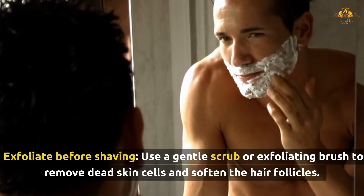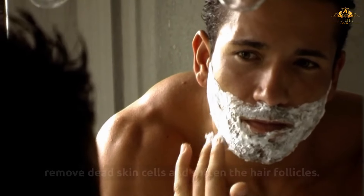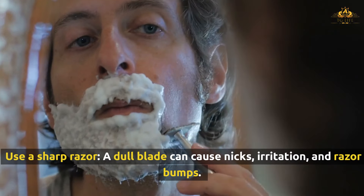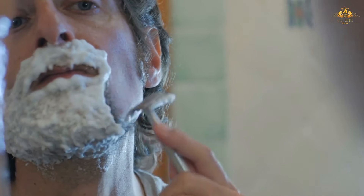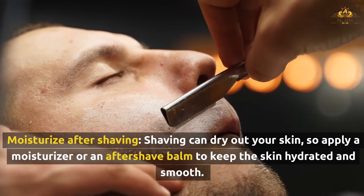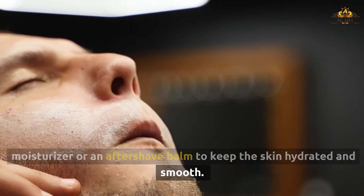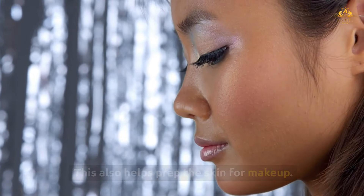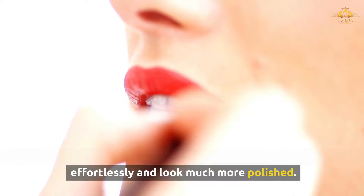Exfoliate before shaving: use a gentle scrub or exfoliating brush to remove dead skin cells and soften the hair follicles — this will help prevent irritation and achieve a closer shave. Use a sharp razor: a dull blade can cause nicks, irritation, and razor bumps, so make sure to use a sharp razor and glide it smoothly over your skin. Moisturize after shaving: shaving can dry out your skin, so apply a moisturizer or an aftershave balm to keep the skin hydrated and smooth. This also helps prep the skin for makeup. By starting with a smooth, clean canvas, your lipstick will glide on effortlessly and look much more polished.